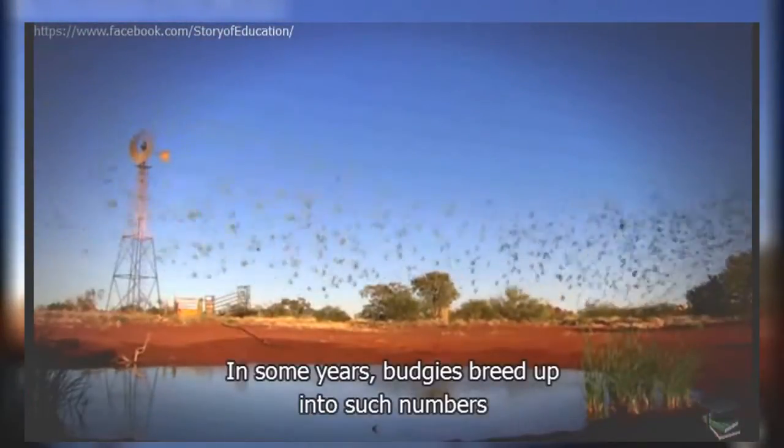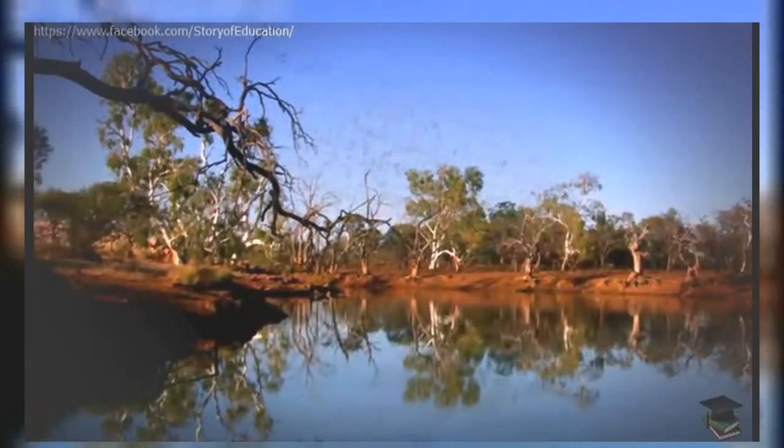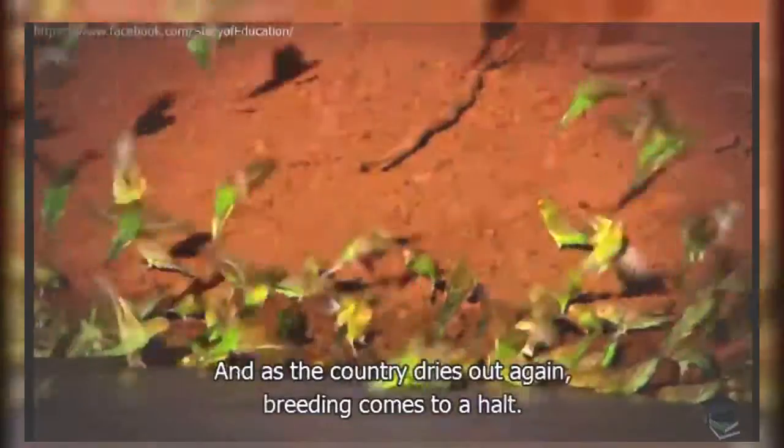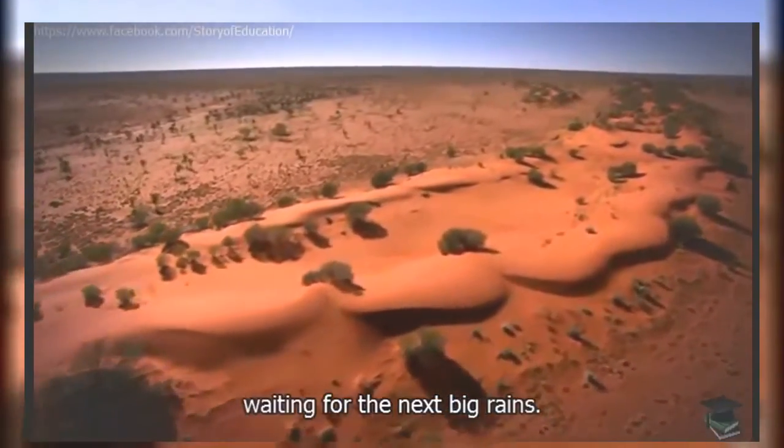Galahs seem to have plenty of time for clowning around. In some years, budgies breed up into such numbers that they become, for a time, Australia's most numerous parrot. Accounts by early settlers tell of flocks so big that they've blackened the sky. But the good times can only last for so long, and as the country dries out again, breeding comes to a halt. Having raised several generations, the budgies disperse, resuming their nomadic life in the desert, waiting for the next big rains.